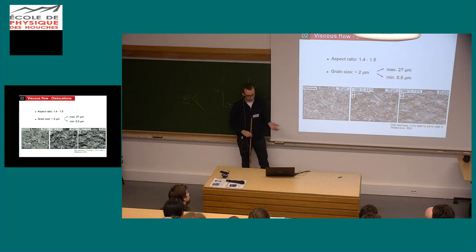Now the big question is: like I showed you, the stress increases and your sample gets harder. How does that happen? So let's have a look at the microstructure.